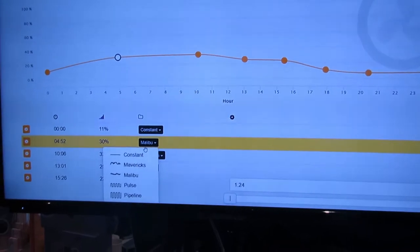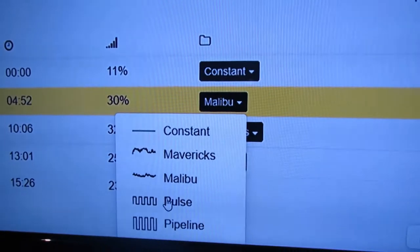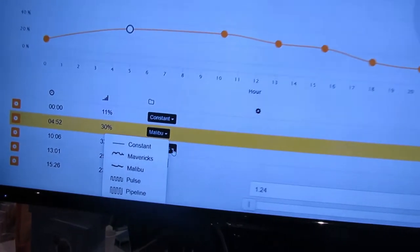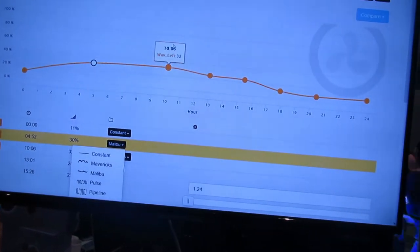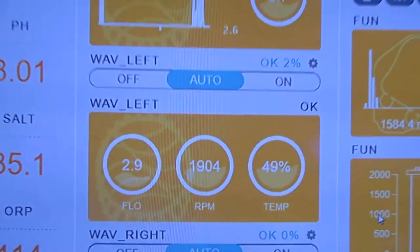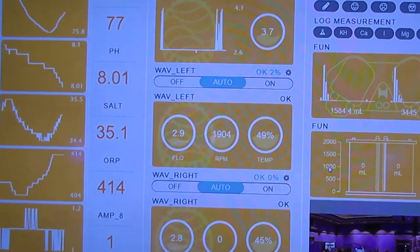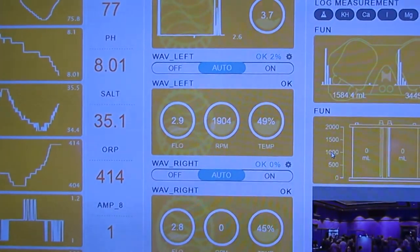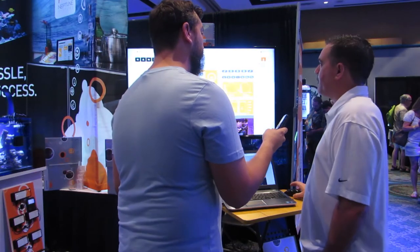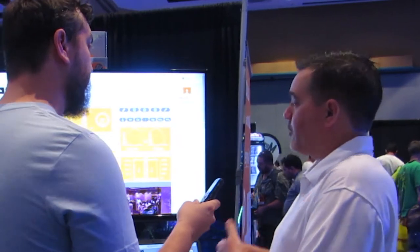So the other one was set to be the inverse of this one. This one's set with a Malibu profile. We have all of these profiles that show you different ways — pulse, et cetera. Back on the dashboard, you can see the readouts for these two. We also have something called Flow, which is an aggregate measurement for all of the pumps running in your tank that are our pumps. In this case, the two Wave pumps — it takes into consideration the volume of water you have and then comes up with a value.